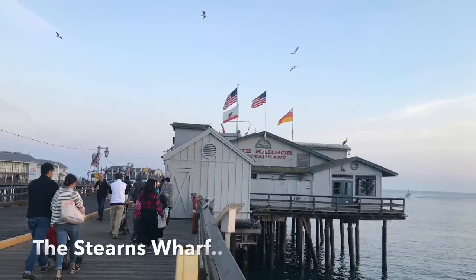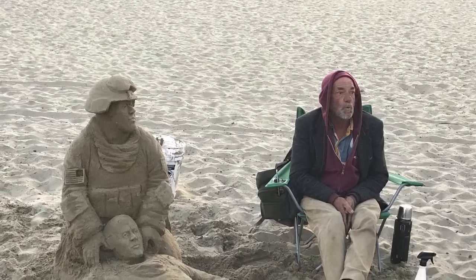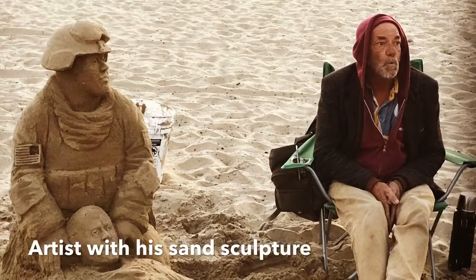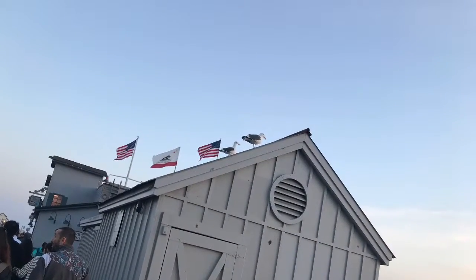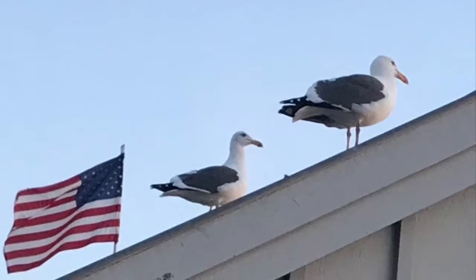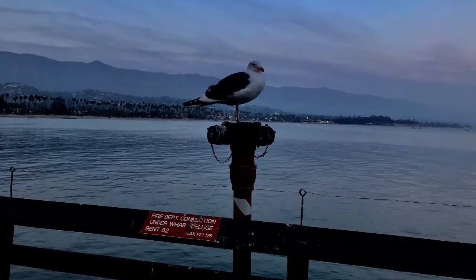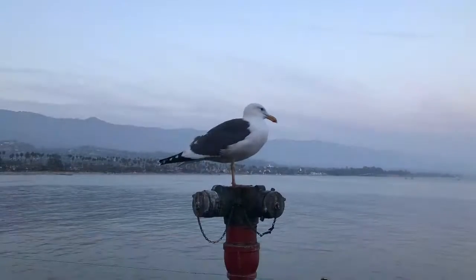At the beach near the wharf, we spotted an artist doing beautiful sand sculpture. We had a great time at the wharf taking pictures of the albatrosses and pelicans, walking around and enjoying the gorgeous view.